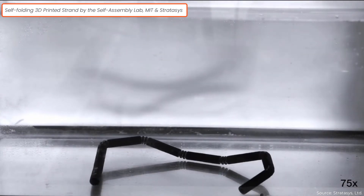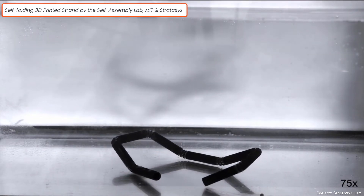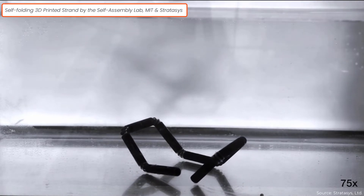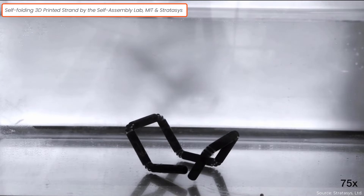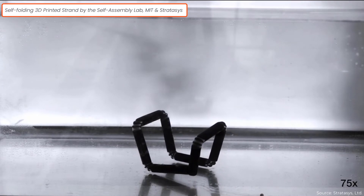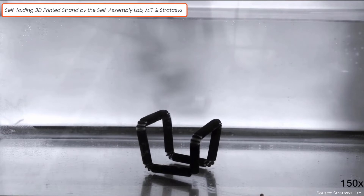Another related term with more history is the term smart materials or intelligent materials. We can think about 4D printing as 3D printing using those smart materials. 4D printing is still in a very early stage, as it will also require much missing advancements in the area of smart materials, which is also at an infancy stage as well.